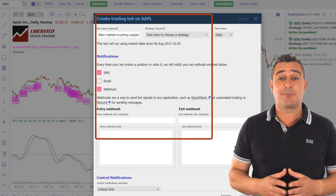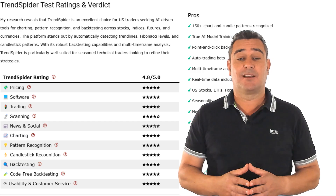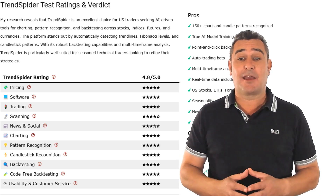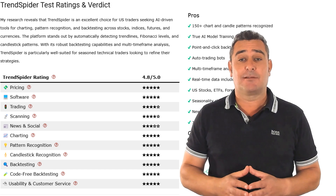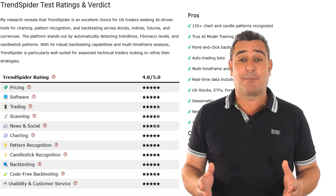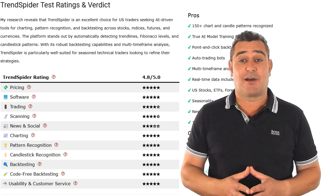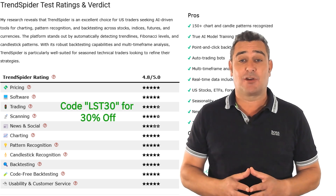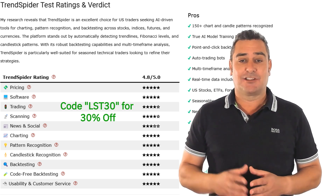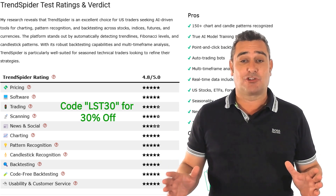SignalStack is TrendSpider's high availability trading integration platform. Honestly, it's truly mind-blowing. Rating-wise, it gets perfect scores for pattern recognition, charting, backtesting, usability and in-depth analysis. The only area it lags slightly is in social tools — no copy trading or community chat. But if you're a self-driven trader who wants to analyse smarter, test faster and trade with a true AI-powered edge, TrendSpider is unbeatable. Use code LST30 for a 30% discount on your first year's subscription.